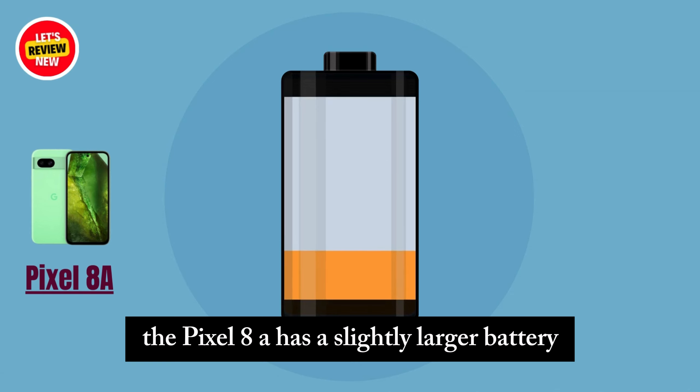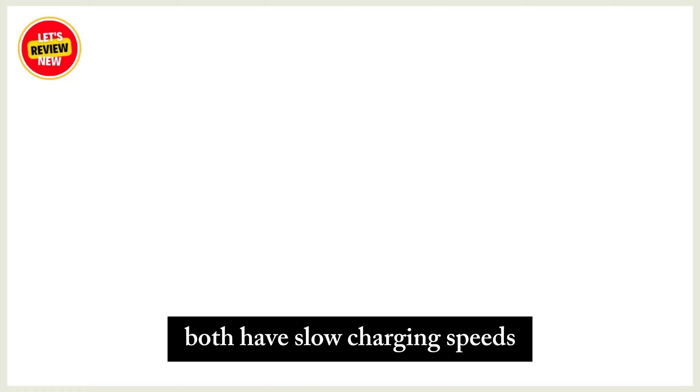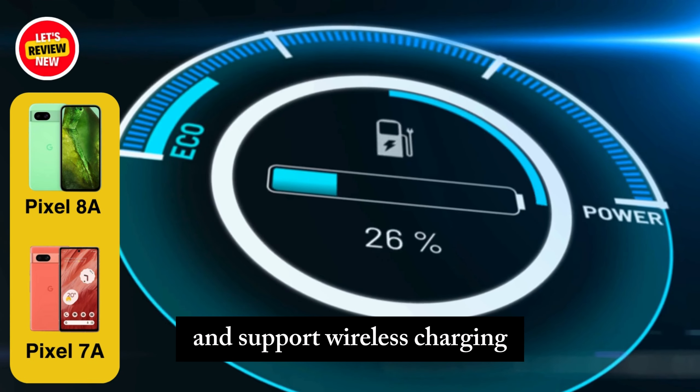The Pixel 8a has a slightly larger battery and a bit longer battery life than the 7a. Both have slow charging speeds and support wireless charging.